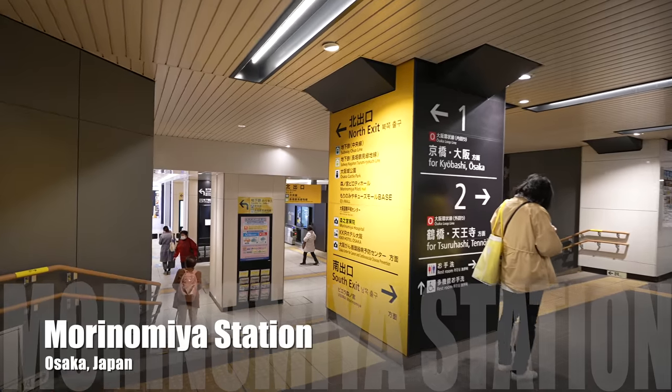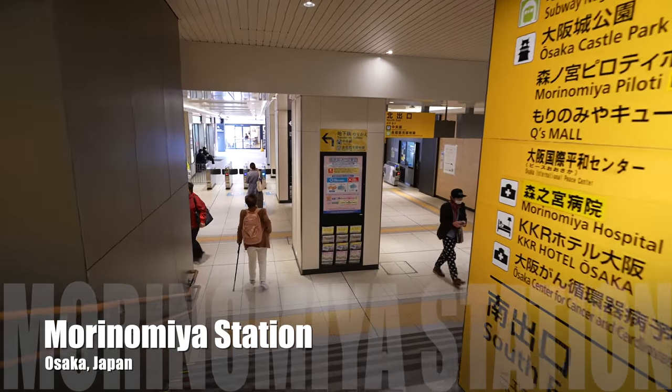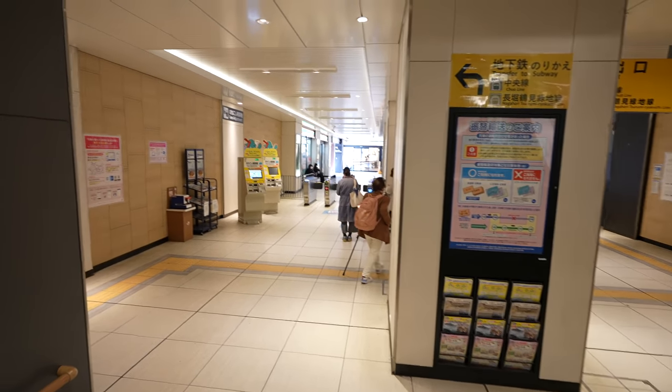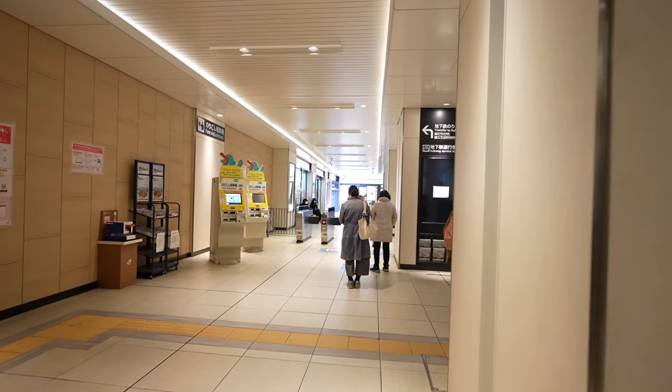I'm at the Morinomiya station. This is the closest station to the Osaka Castle. It's a really beautiful day, so I'm really excited to visit there to see Sakura.